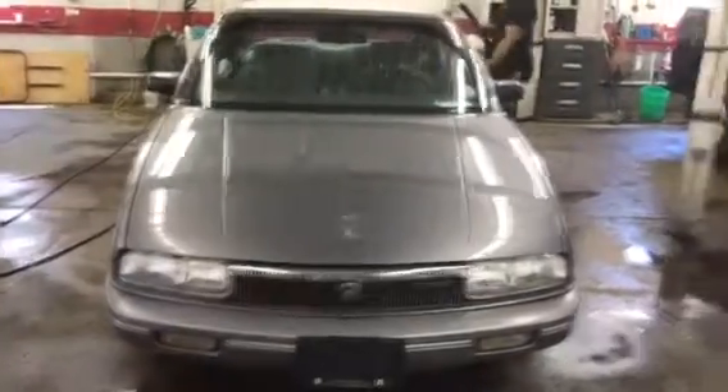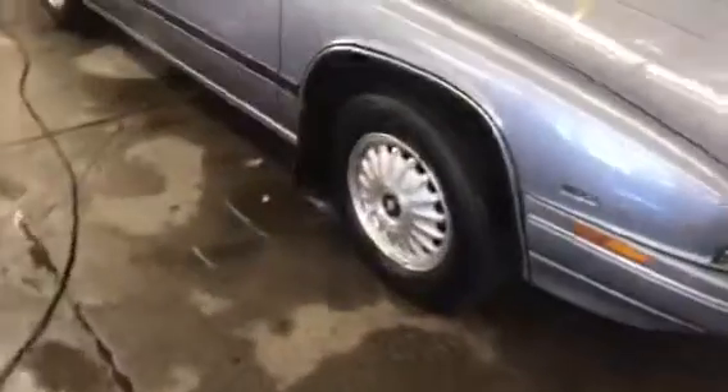This is a Buick Regal with the 3.8 V6. It's got the aluminum wheels and mud flaps. Nice solid body on it. No corrosion in the doors. Nice clean interior with diesel rubber on it.